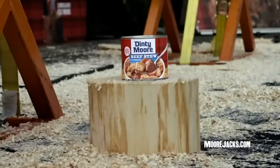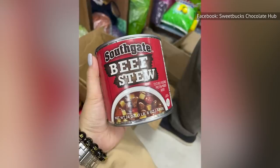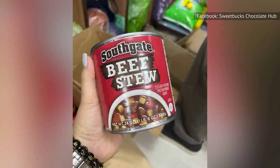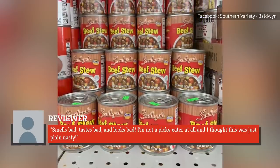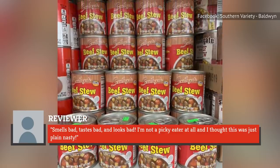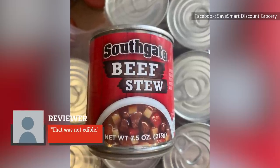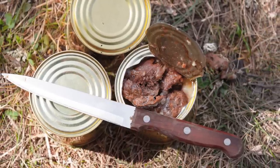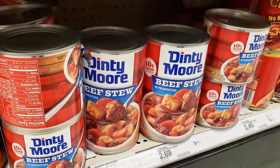Even then, eating this stuff should only come as necessity. In terms of taste, canned beef stew doesn't have a great track record. On Dollar Tree's website, customers tore the store's canned Southgate beef stew to shreds. One person wrote: 'Smells bad, tastes bad, and looks bad. I'm not a picky eater at all, and I thought this was just plain nasty.' One more Dollar Tree customer simply said, 'That was not edible.' Reviews for Dollar General's canned beef stew were nearly as bad. If you must get canned food at the dollar store, put this at the bottom of your list.